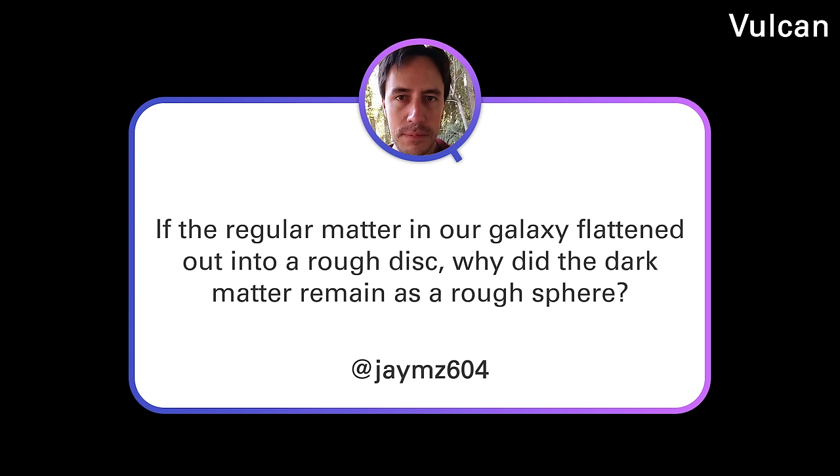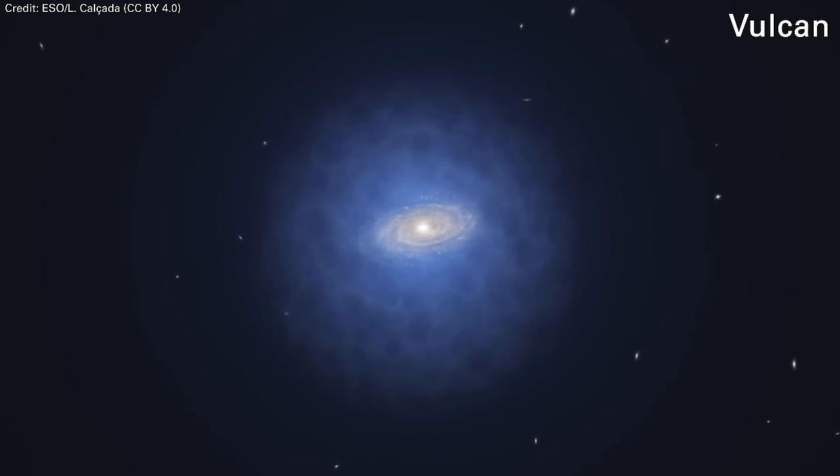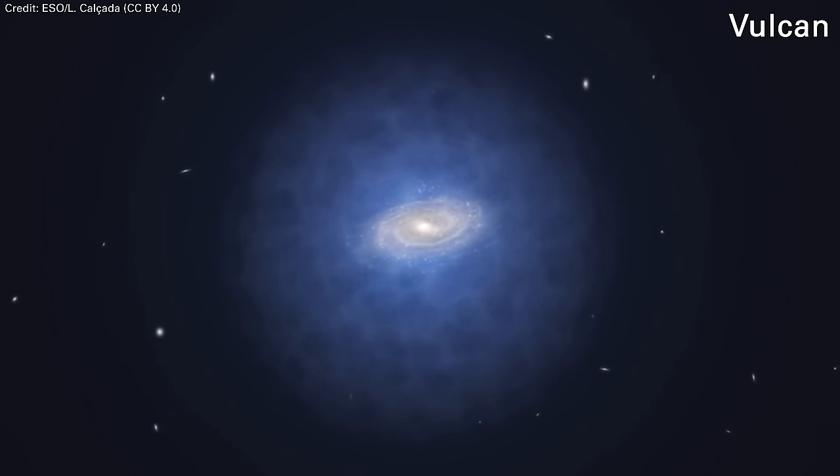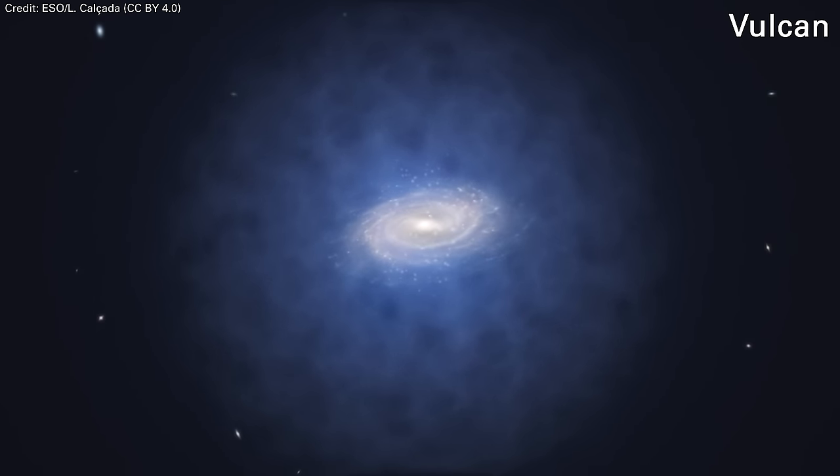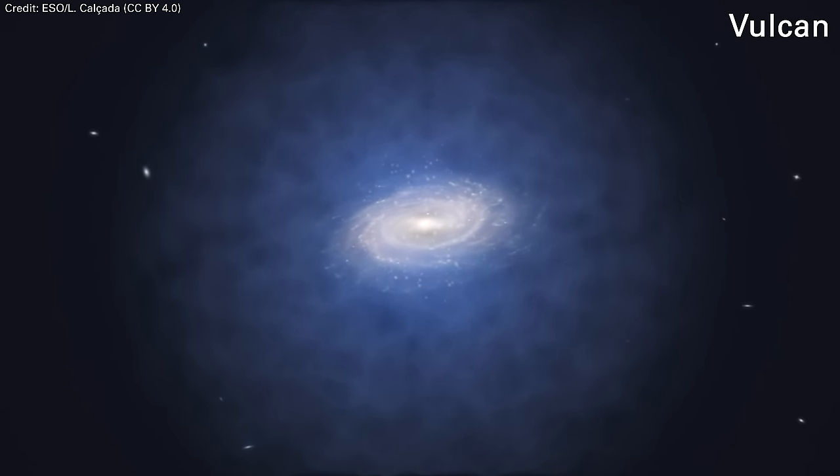JMZ 604 asks: If regular matter in our galaxy flattened out into a rough disk, why did the dark matter remain as a rough sphere? Astronomers think the Milky Way is in this flattened disk — similar to how a solar system is in a flattened disk. But the halo of dark matter that surrounds the Milky Way is more like a sphere. You might wonder: if the same forces are at work, why isn't the dark matter doing the same thing?